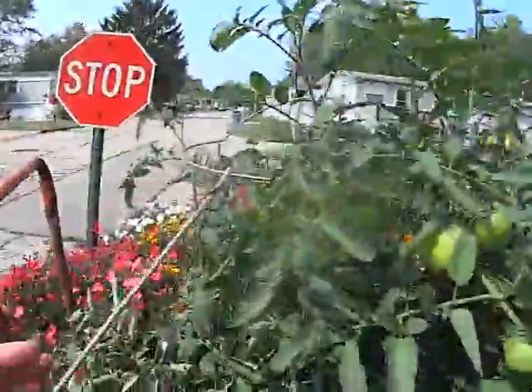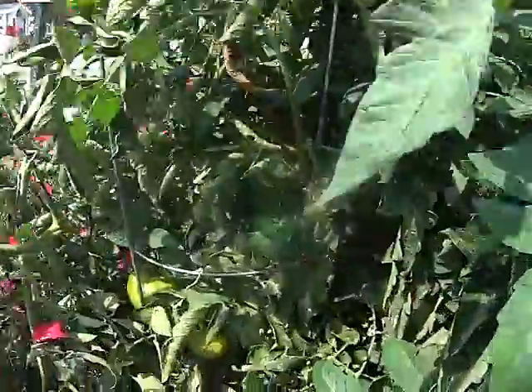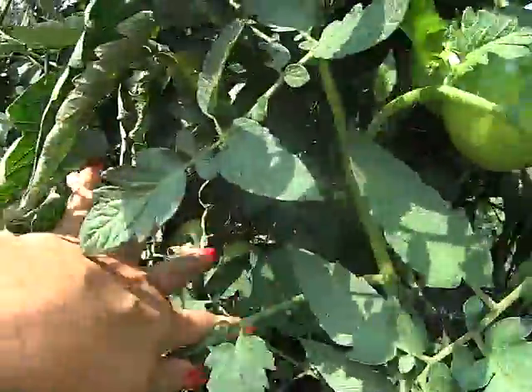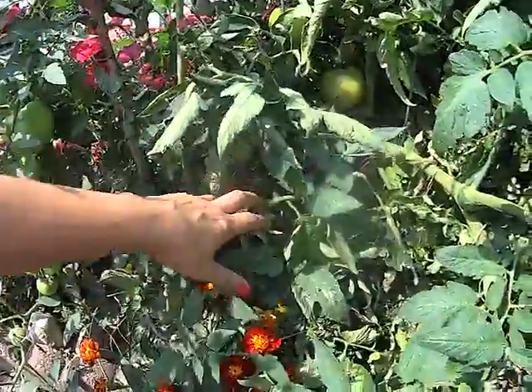Some tomatoes still growing, and I have a couple red ones over here. They're getting ripe. I think I have a red one in here, but I don't know. Maybe Rod already picked it. You can see right through it, and you can see the flowers on the other side. Everything's looking really good.